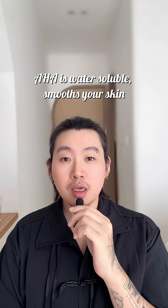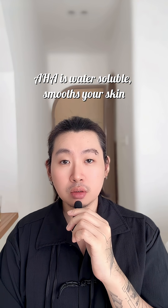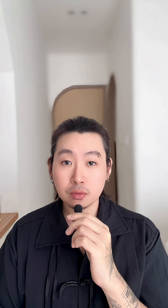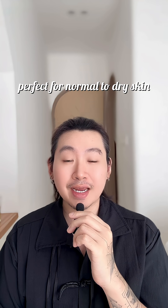So I'm gonna give you a quick rundown. AHA is water-soluble — it smooths your skin, brightens and evens out tone. Perfect for normal to dry skin.